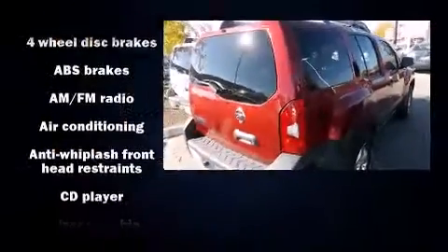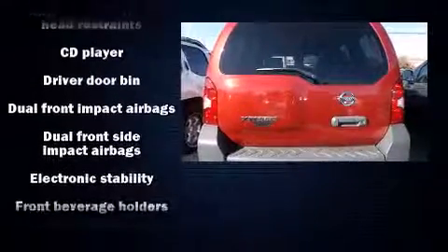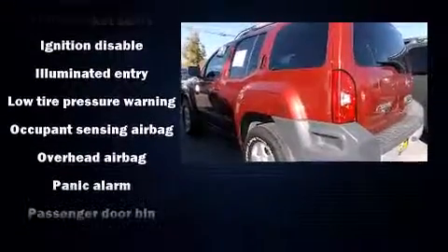Nissan also prioritized safety and security by including head curtain airbags, front side impact airbags, traction control, anti-whiplash front head restraint, a panic alarm, and four-wheel disc brakes with AVS.